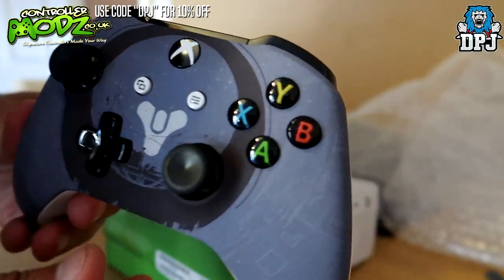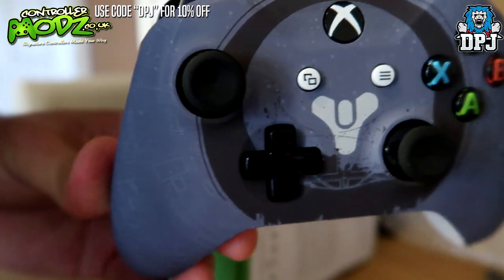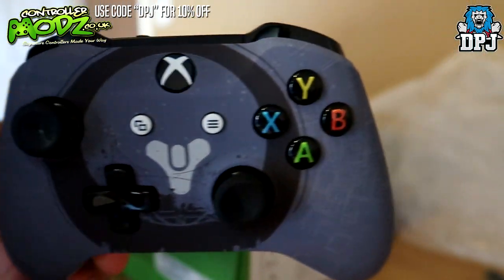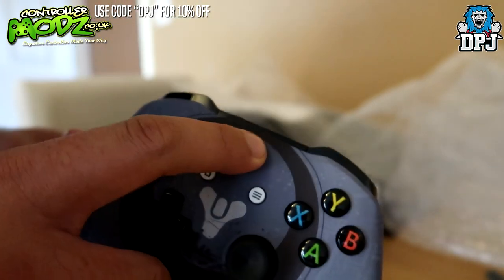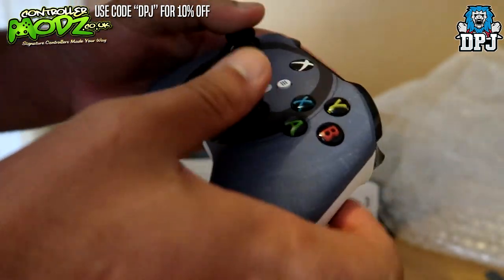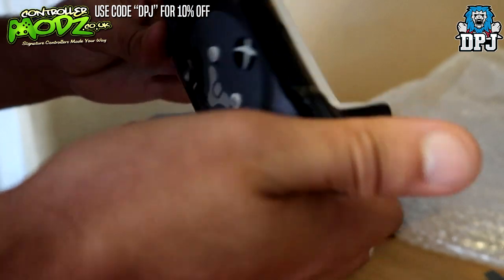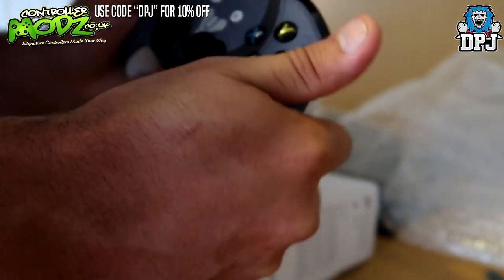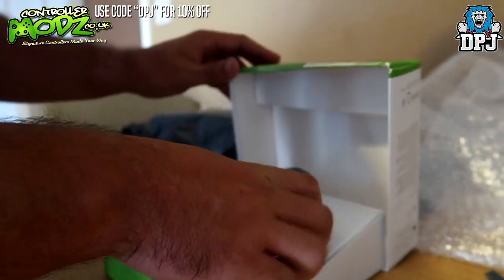Look how epic that controller is — the quality of it is unbelievable, it is beautiful. The battery isn't in there yet, but it just feels so much better than the standard Xbox One S controller. Let's put that away and see what else we've got in here.